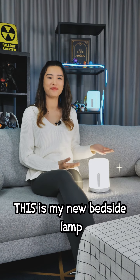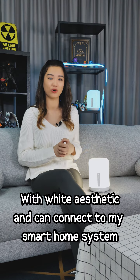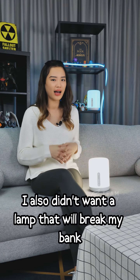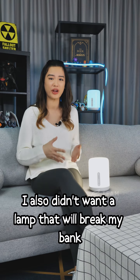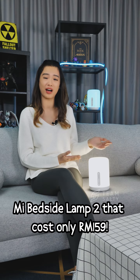This is my new bedside lamp. I've been scouting for one that matches my room's wide aesthetic and can connect to my smart home system. I also didn't want a lamp that would break my bank, so I settled for this Meili bedside lamp too, which only costs RM159.